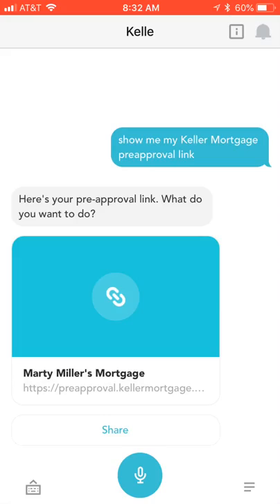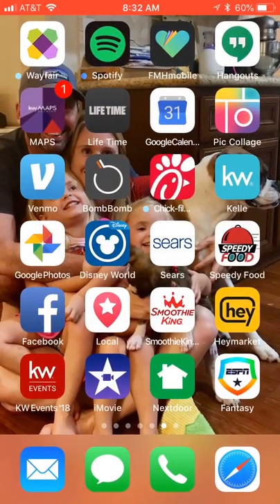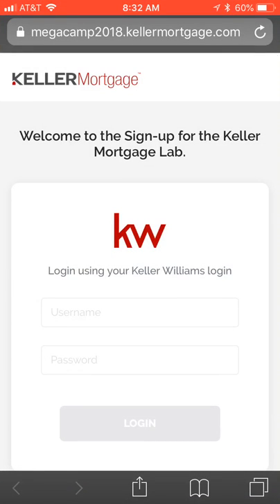We told you that if you showed up this morning you'd get access to an exclusive lab. If you're not already part of the Keller Mortgage lab, we've received permission to include everybody that signs up today from this group. Originally it was only available to those at Mega Camp.